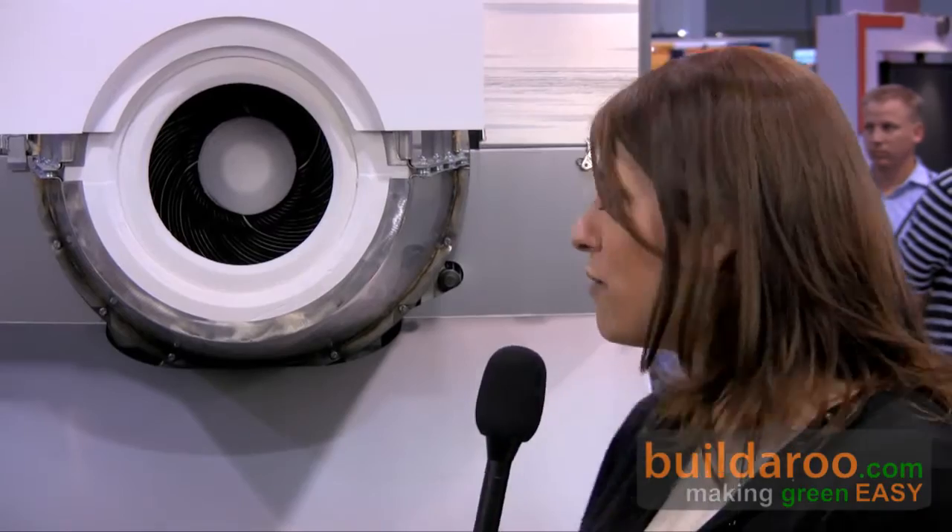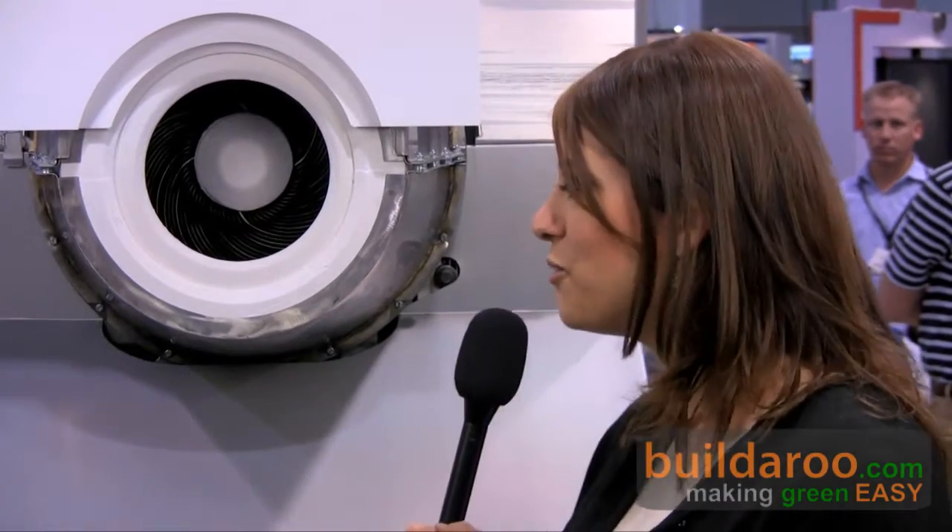Hi, this is Tali and welcome to Builder.com. I'm here at the 2009 Solar Power International Conference in Anaheim, California, with Brian from Sterling Energy Systems. He's going to talk to us a bit about their new CSP technology. Brian, how are you?